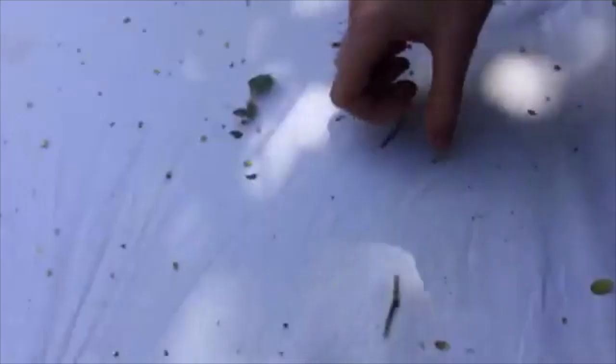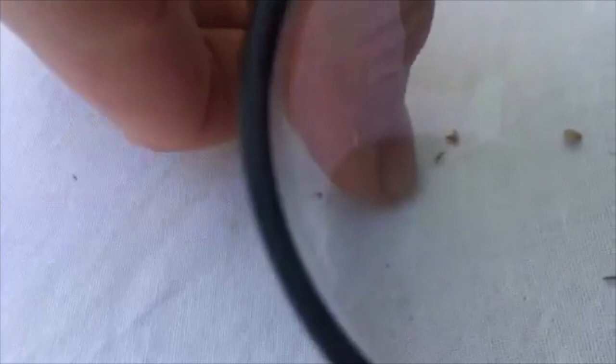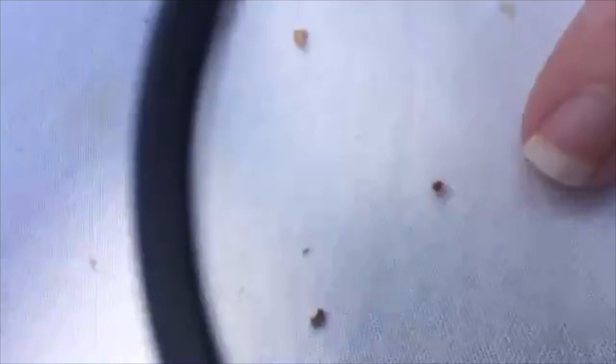That one there looks like a springtail. I did my dissertation on those — they're amazing. They're usually microscopic, living in the soil, and they've got a spring in their tail — that's why they're called springtails. When attacked they curl it up like a little spring and then jump. Also over here we've got our first arachnid — a red spider mite. It's got eight legs so it's not an insect, it's in the arachnid family. These spider mites will be living on and sucking blood from other animals in this tree. Also over here we've got an aphid.